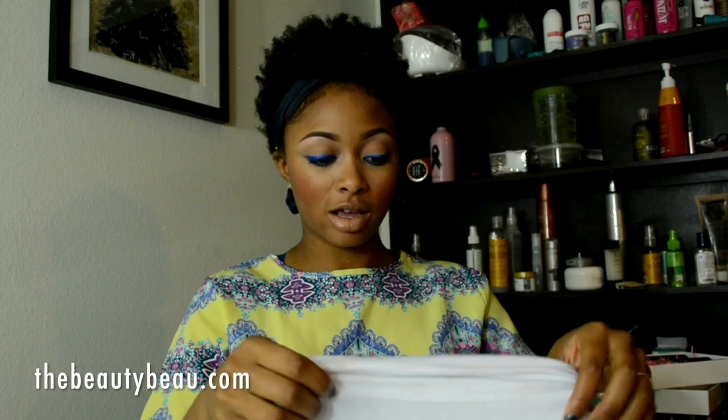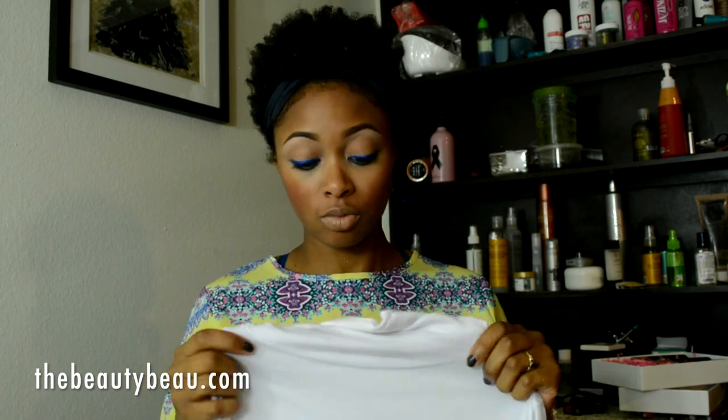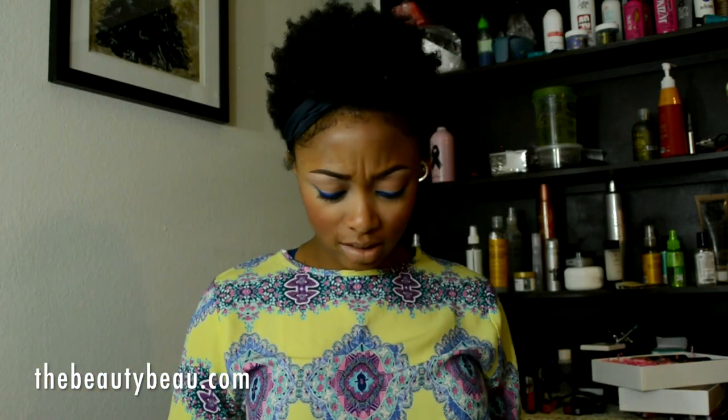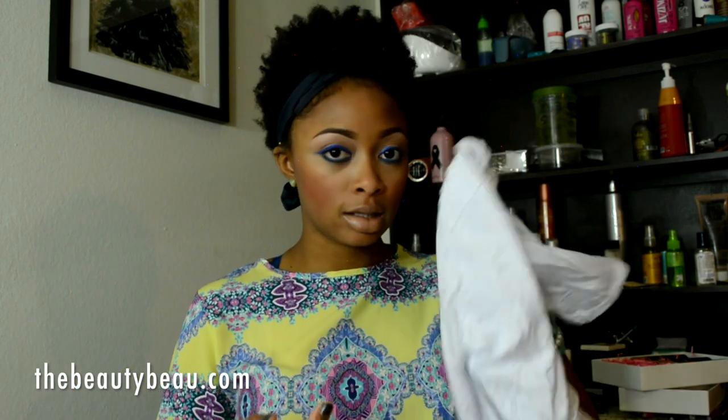I also got this short sleeve turtleneck top. It's very tricky to put on when you're wearing transferable makeup because I got makeup all around the neck, but it usually washes out. It's another basic, very stretchy top. I did size up with this because turtleneck tees typically run a little bit smaller in my experience. I sized up and it fits just fine.